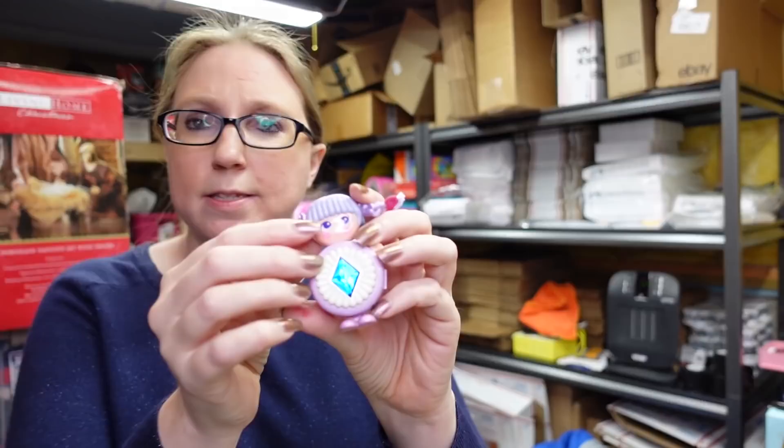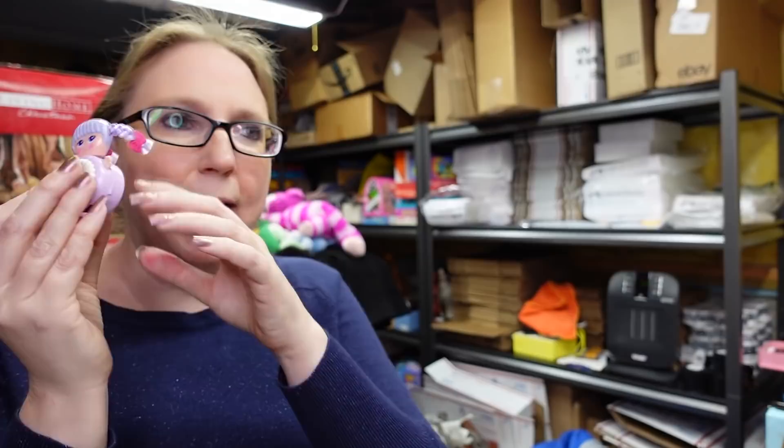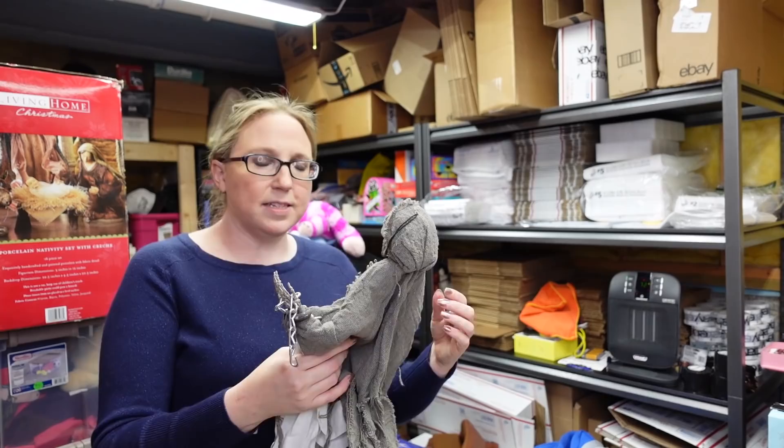This is an older toy from the 80s called Sweet Secrets — if any of you remember them, they were dolls you could wear as jewelry. There was a clip on the back, a bracelet version, necklace versions, some with makeup, and they all had secret-type compartments. People do collect these. I had won a box full of toys at an auction and these were in there. I listed this one as a buy it now for $35.99, which is what she was consistently selling for, and she has a couple of watchers.